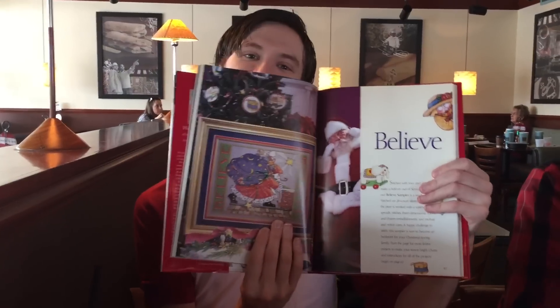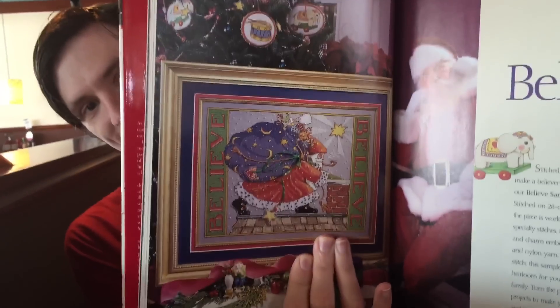Then I got generic lavender in 32-count for the Mary Engelbreit 'Believe Santa' which I'll do at some point next year — or maybe not, maybe I'll end up using the fabric for something else because I do that sort of thing. And that is all I got. Over to Brian!